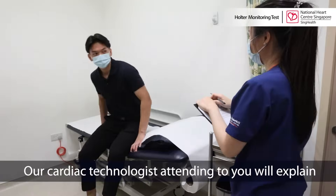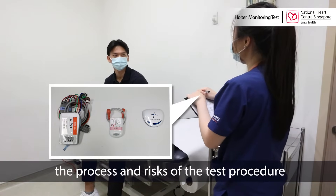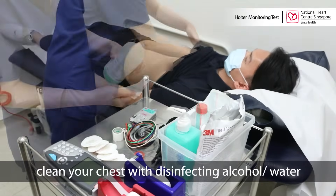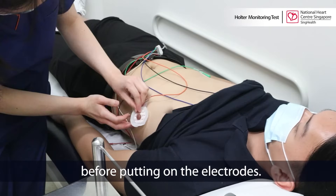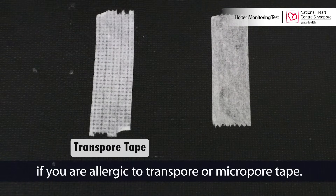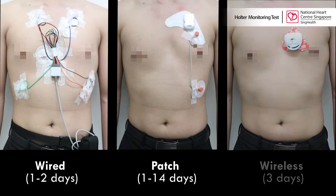Our cardiac technologist attending to you will explain the process and risks of the test procedure in detail before taking your consent. The cardiac technologist will then proceed to clean your chest with disinfecting alcohol or water before putting on the electrodes. Do let the cardiac technologist know in advance if you are allergic to transpore or micropore tape. The ECG electrodes will then be connected to the device.